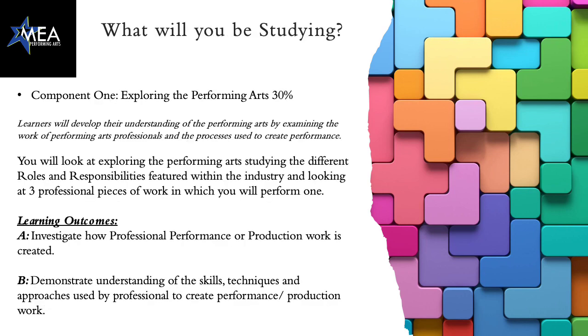What will you be studying? In component one we look at exploring the performing arts, which is worth 30% of your BTEC. You'll look at at least three pieces of professional work and perform one of them. We'll also look at roles and responsibilities featured within the industry and investigate how professional performances and production work is created. You'll also be able to demonstrate practically the skills, techniques and approaches used for that professional piece through performance.